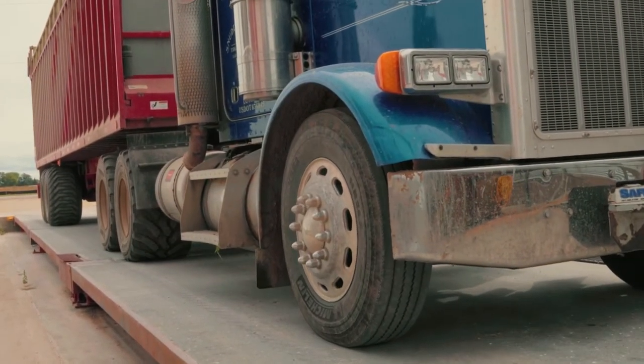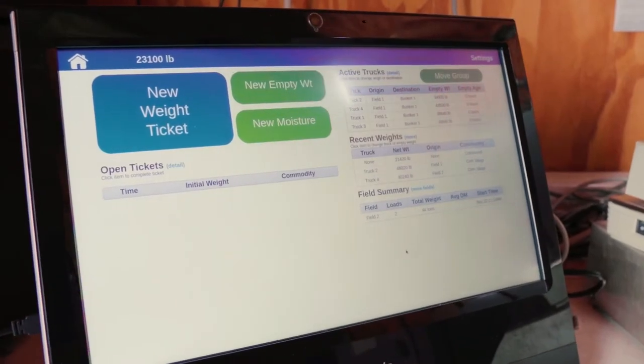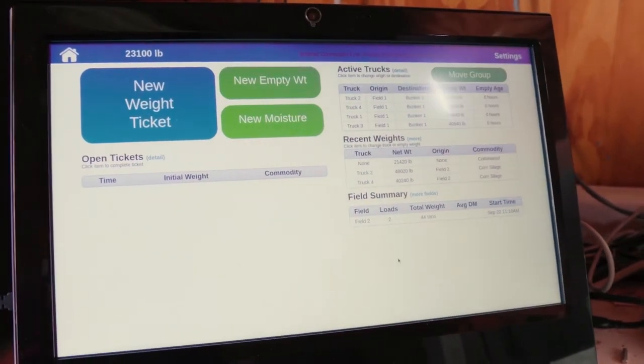This is our inbound tracker solution — it's our harvest scale interface system. It's actually going to make it, for this exact process, it's going to streamline it extremely.